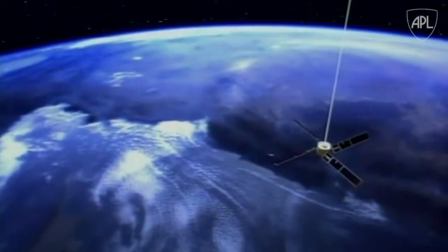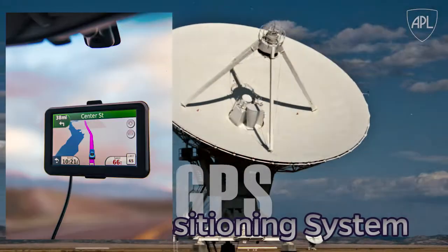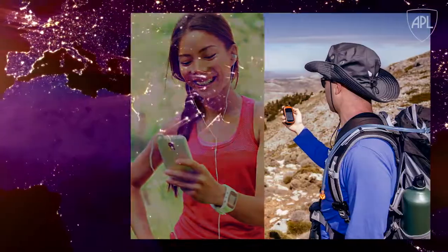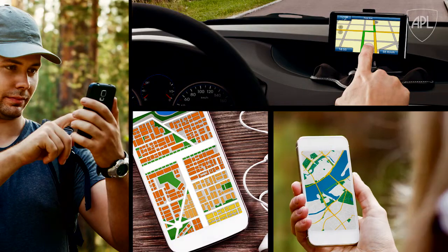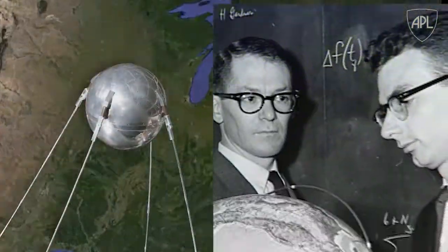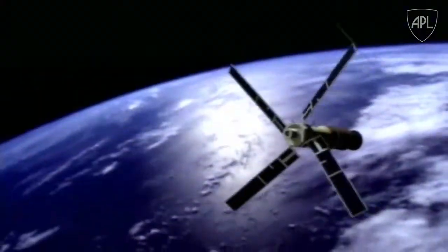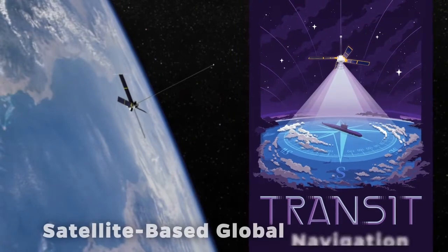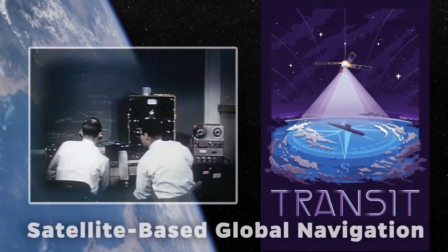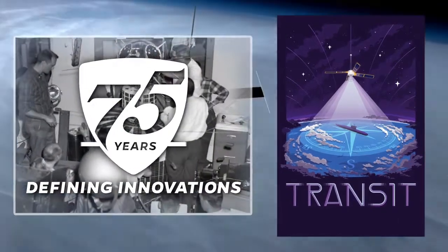Transit continued to operate until 1996, when it was replaced by the current global positioning system. Today, satellite navigation works for more than just the Navy — it's on our dashboards and in the palm of our hands. And it all started with a simple challenge that led to a revolutionary idea, and became Transit, the system for satellite-based global navigation. Another defining innovation from the Johns Hopkins Applied Physics Laboratory.